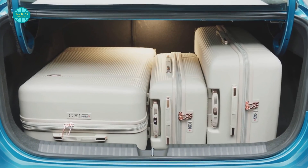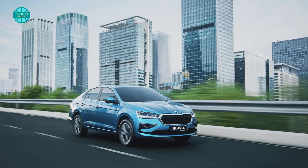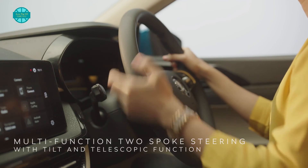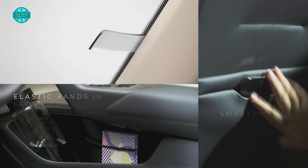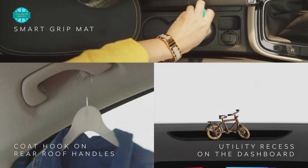The new Skoda Slavia is slated to be released in February or March of next year, with a price range of ₹10 lakh to ₹16 lakh ex-showroom. Other mid-size cars that will compete with the Slavia include the Honda City, Hyundai Verna, Maruti Suzuki Ciaz, and the incoming Volkswagen Virtus.